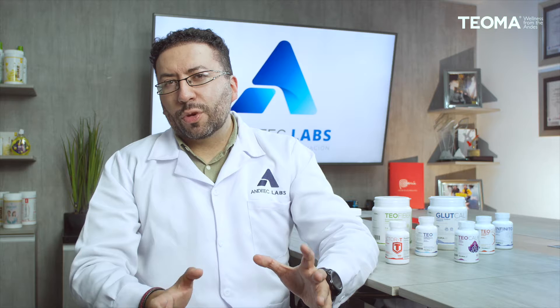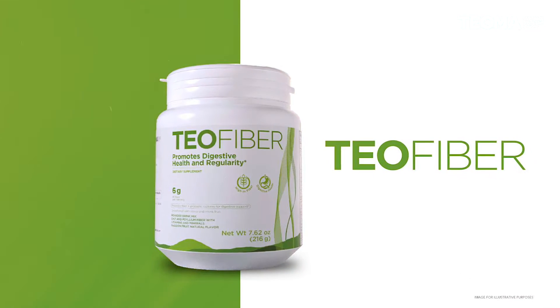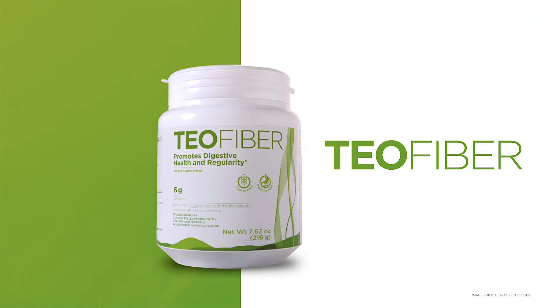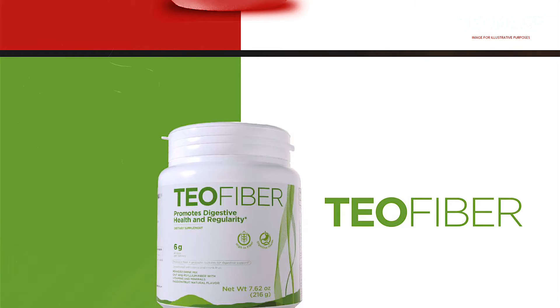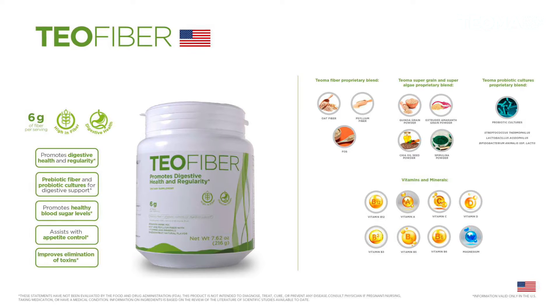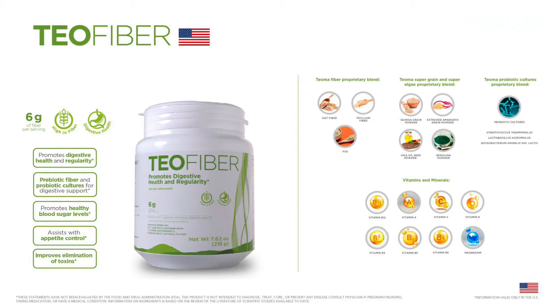Let's start with our Weight Control line, which has two products. The first one is Teofiber. As its name says, it's a source of fiber — it contains six grams of fiber per serving. It has a delicious passion fruit flavor and is comprised of great ingredients, including a blend of oat and psyllium fiber, super grains and super algae, quinoa, kiwicha, chia oil, and spirulina.